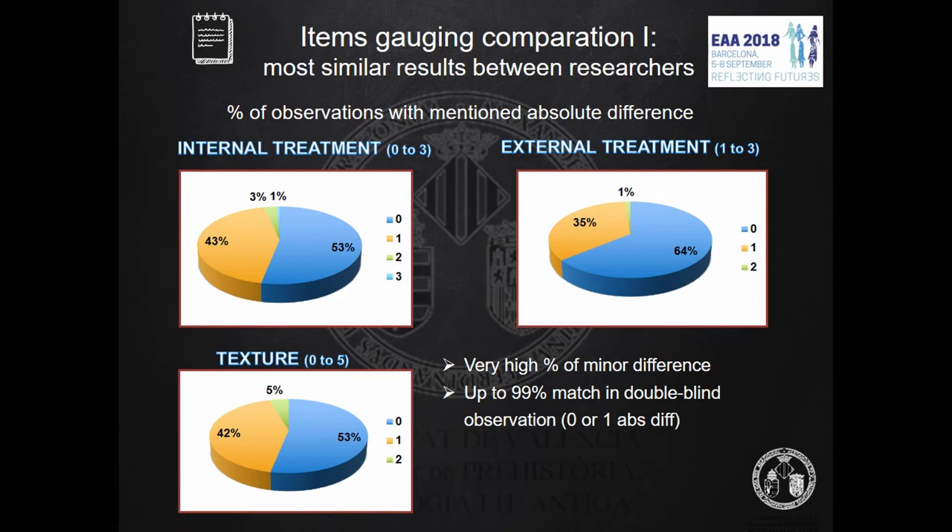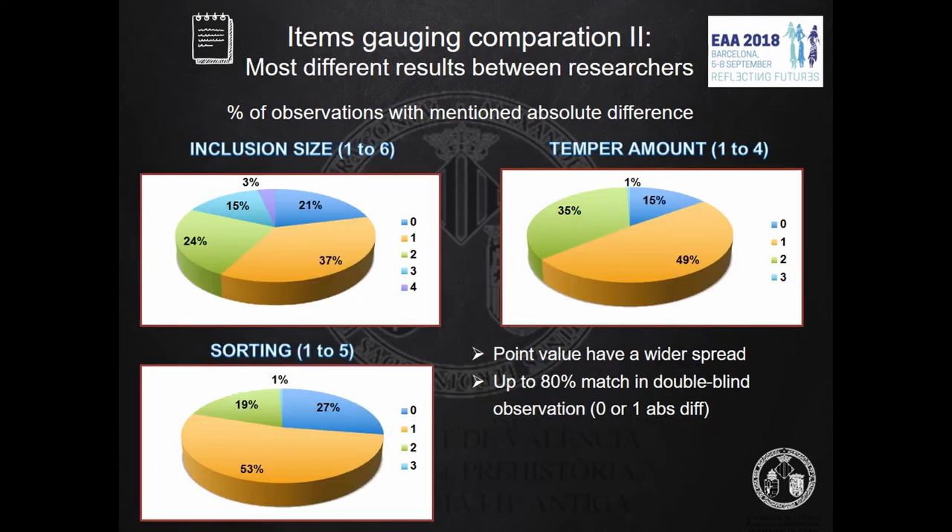It is above 50% of fragments where point values were assigned exactly the same, and above 95% where the difference is zero or one. On the other hand, it was also found that absolute difference in assigning point values was significantly different in three items: size, temper, and sorting.